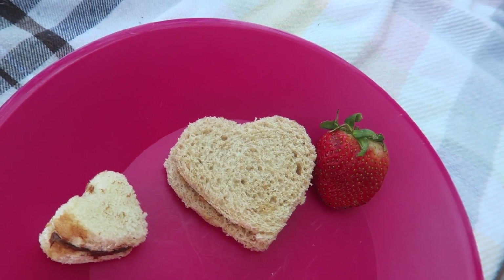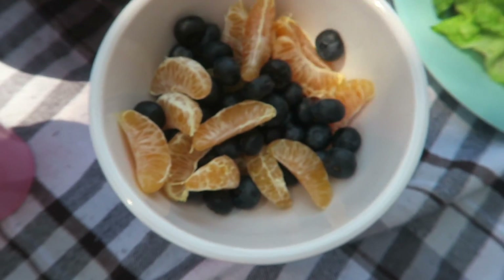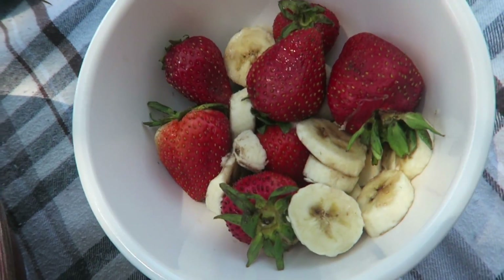For some cute treats, Kathy brought these PB&J cute heart sandwiches, and then she had Nutella in the other one. I also like to have salad, and my sister made these cute fruit bowls with oranges and blueberries, and then the other one had strawberries and bananas.